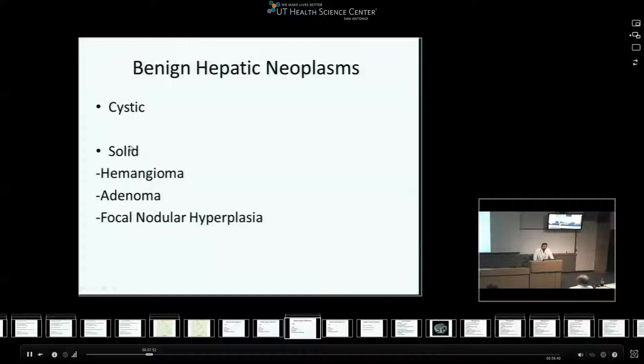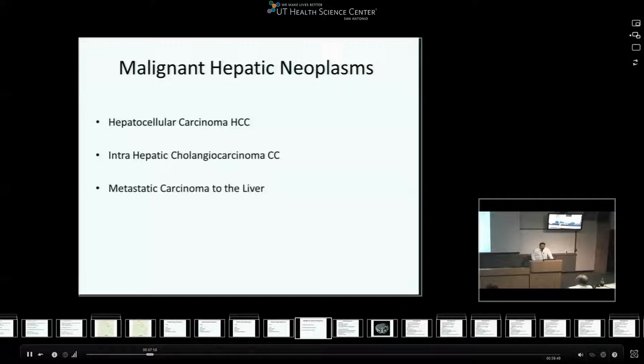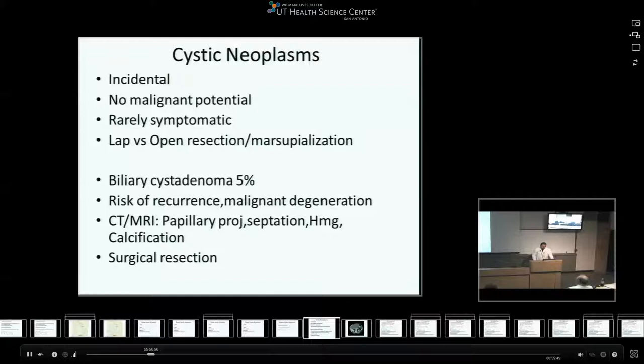Now, talking about this presentation, from the benign aspect of hepatic neoplasms I'll cover cystic and solid lesions. The three main solid benign ones are hemangiomas, adenomas, and FNH. For the malignant neoplasms, I'll talk about hepatocellular carcinoma, intrahepatic cholangiocarcinoma, and metastatic carcinomas to the liver.